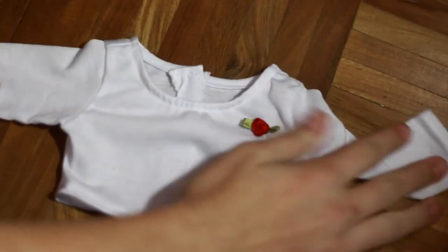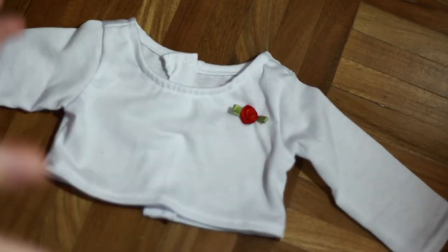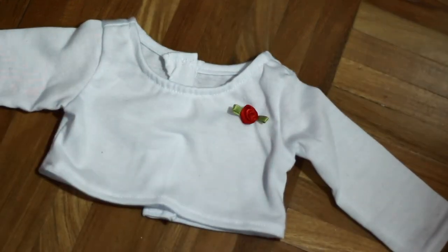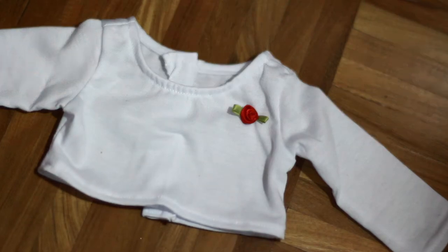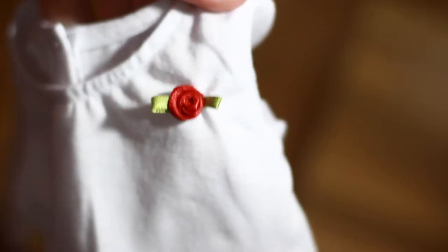So this is the shirt I custom ordered. It's a white long sleeve shirt with a little rosette on it. I originally wanted a gray long sleeve t-shirt with a rose embroidered on it, but she couldn't do the embroidered part. She was super sweet though and offered me this little rosette to put on it instead, and I think it is so cute. I find it really adorable and I really like that little touch.